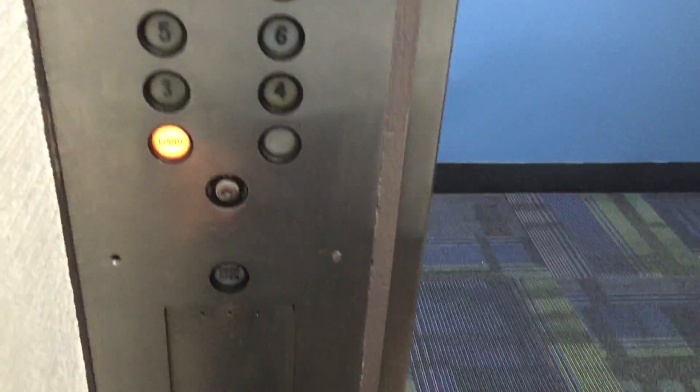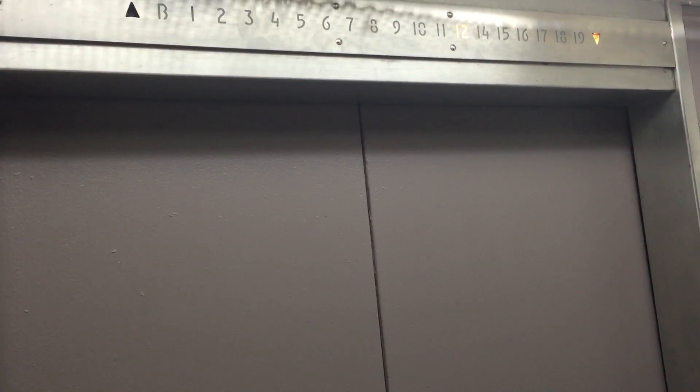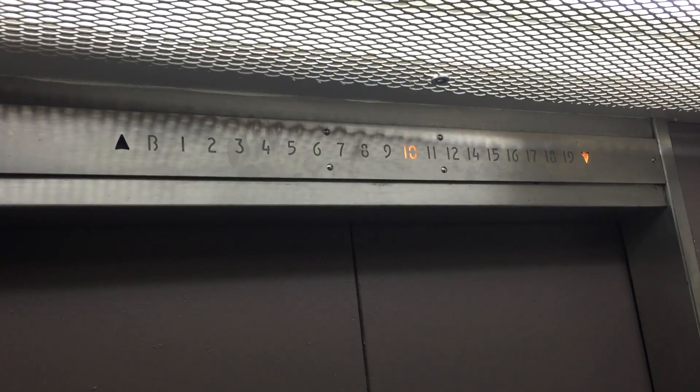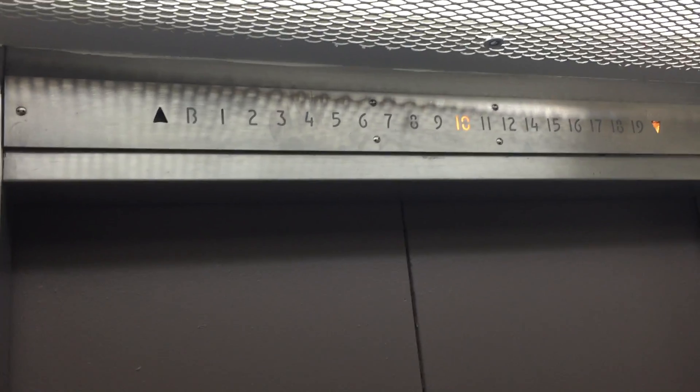It's identical to the other elevators. Indicator. Speaker. Fixtures. We're stopping at... stopping the tongue.